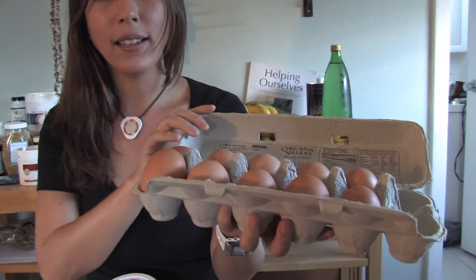Retinol is a form of vitamin A that comes from your animal foods, and it's actually considered to be the best absorbed form of vitamin A. It comes from foods such as your organic eggs like this.